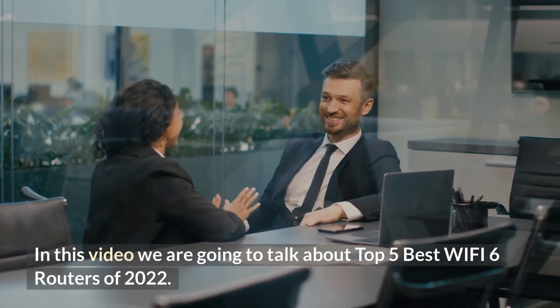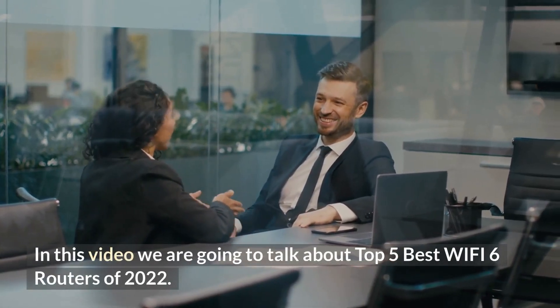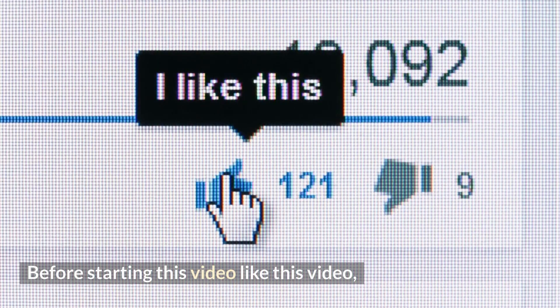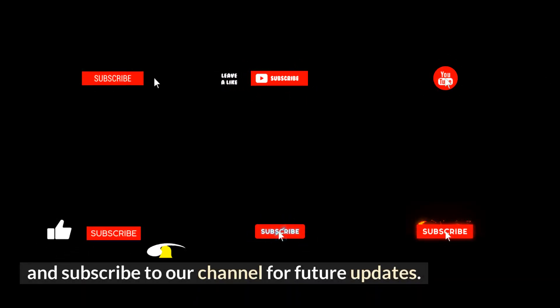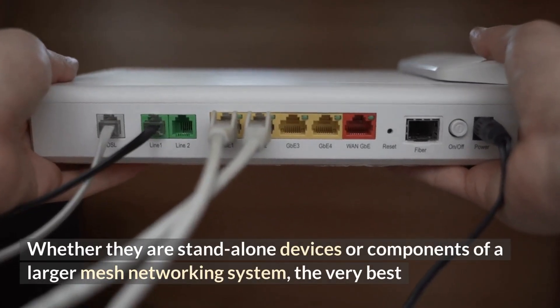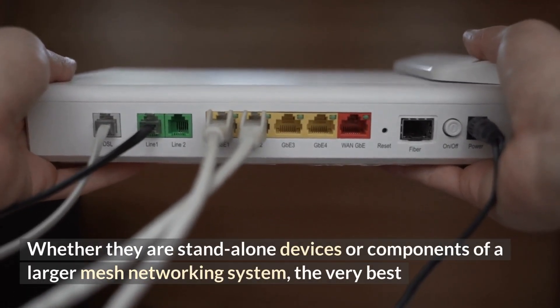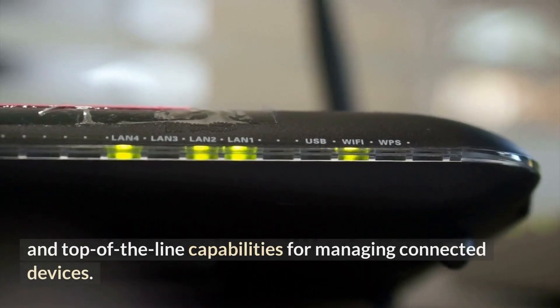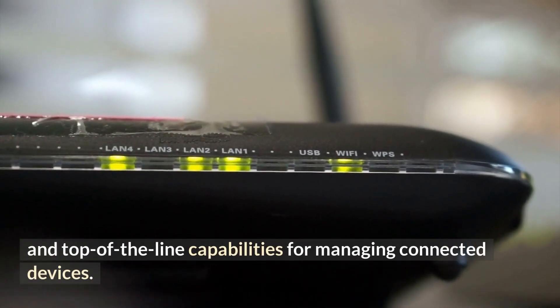In this video we are going to talk about the top 5 best Wi-Fi 6 routers of 2022. Whether they are standalone devices or components of a larger mesh networking system, the very best Wi-Fi 6 routers have exceptional data transfer speeds, a powerful signal, and top-of-the-line capabilities for managing connected devices.